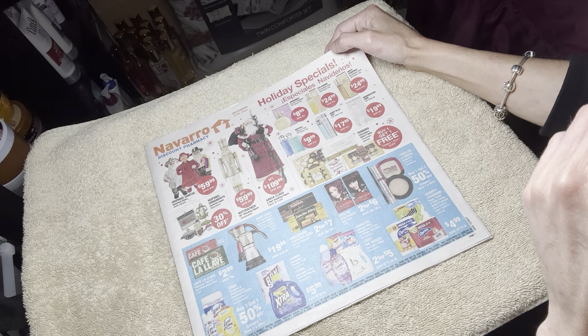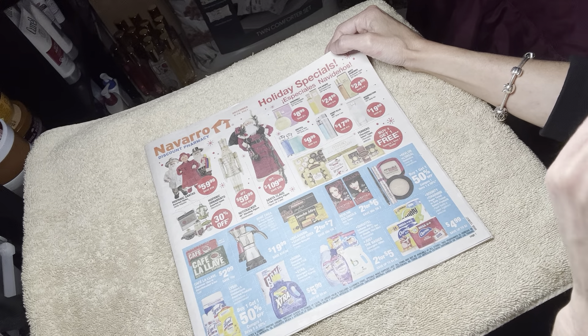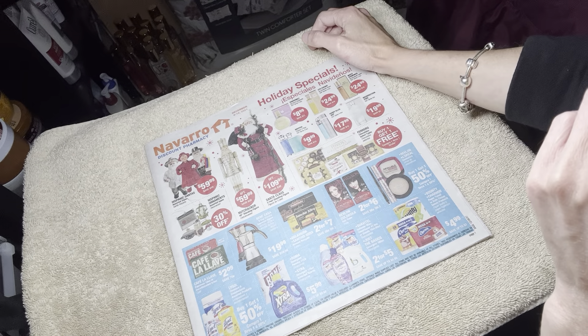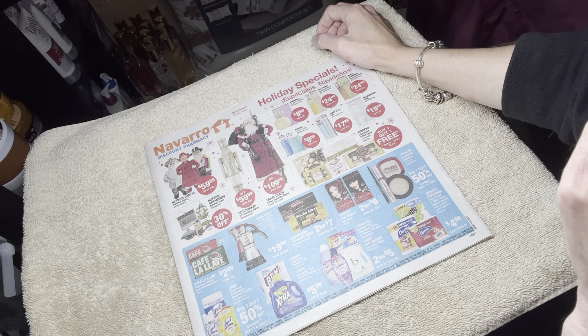So the perfumes. These are $8.99 for a perfume — that's not bad. I mean, if I can find one that I like, I would definitely pay $8 to $10 on a really nice perfume.